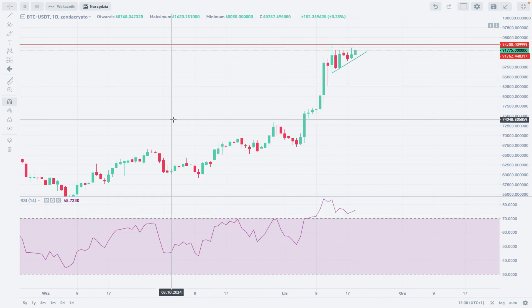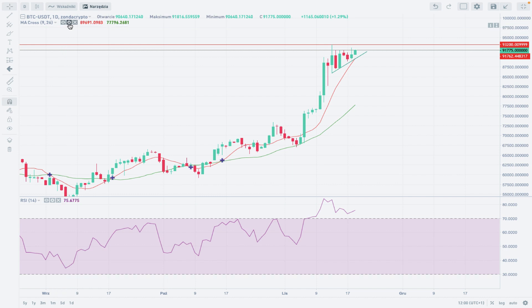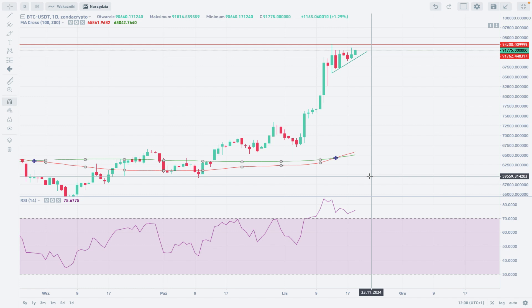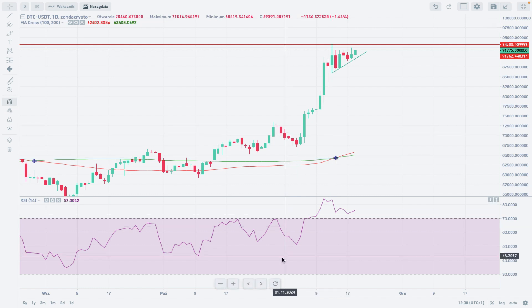If we apply our moving averages, there's something interesting. In the short term, the 9 and 26 period moving average crossover is quite bullish — the market is trading above both. On the daily time frame, with the 100 and 200 period moving averages, we can see a golden cross: the 100-period MA crossing above the 200-period MA. This is a bullish signal. Moving averages are lagging, but it's another confirmation — the market is strong and wants to go higher.